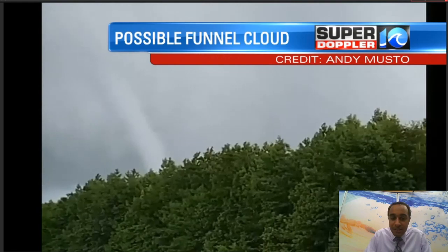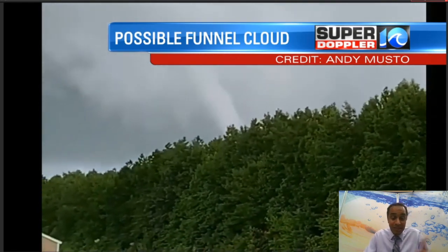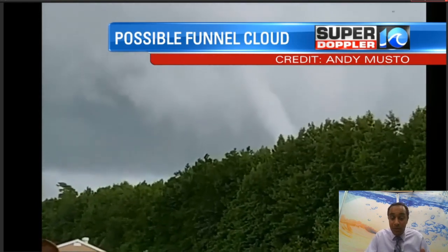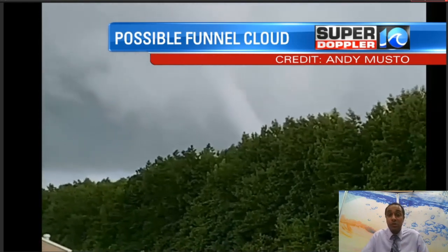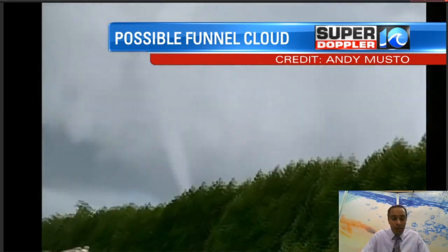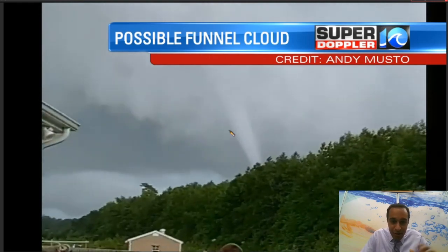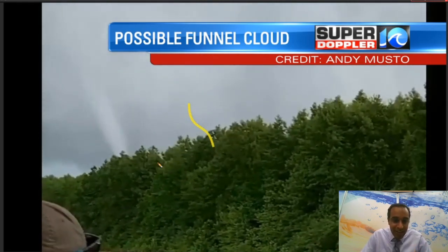There are a couple of things that we can take clues from as we look at this video. One, we had a strong thunderstorm — see the lightning right there? There's a lot of lightning within this thunderstorm. It was a very strong thunderstorm moving around Currituck. As the video replays, you can see where that funnel cloud might be, and I'm going to try and follow along with my pen tool as we look at that.